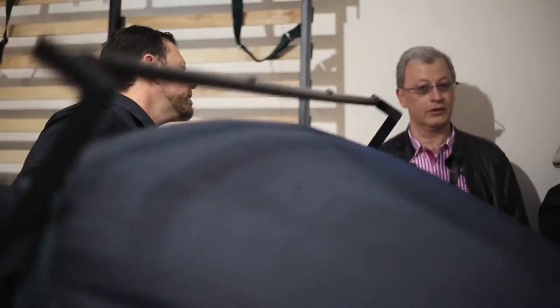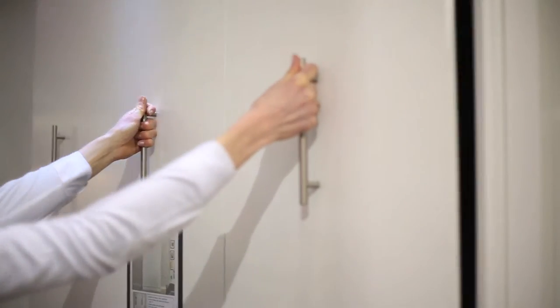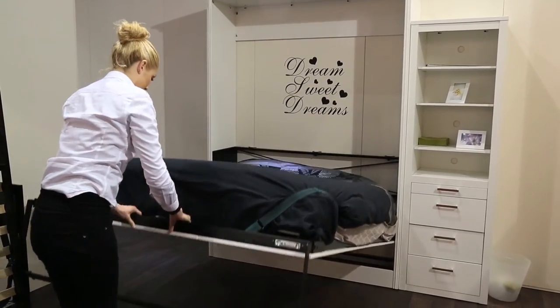Another hit wall bed at the show was the Queen Ensemble in High Lacquer White. A gentle tug on the handles, an easy pull-down, a quick deployment of the legs and the bed is ready to use, comforter and all. A really smooth and safe operation.